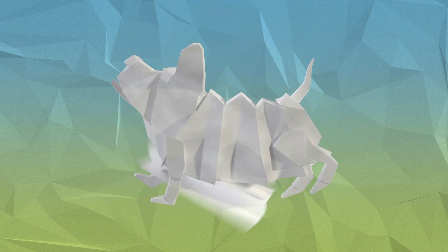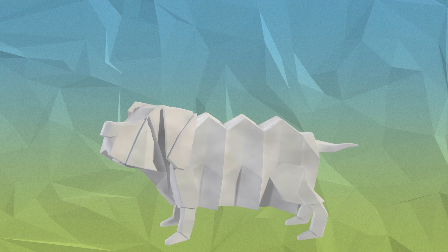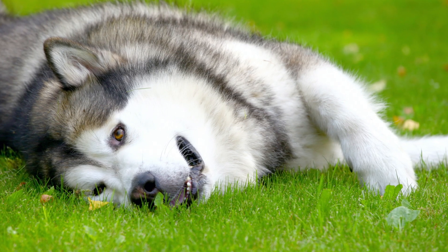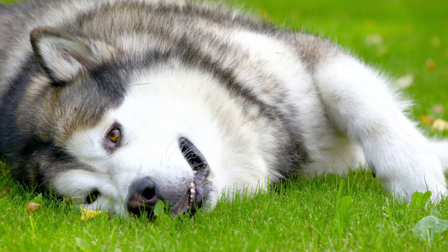What's up fellow dog lovers, David here, and welcome back to another episode of Getting to Know Your Dog's Breed with Athenus Pets. Today we are talking about a sled dog, and not just any sled dog — one of the oldest in the world. I am talking about the Alaskan Malamute.